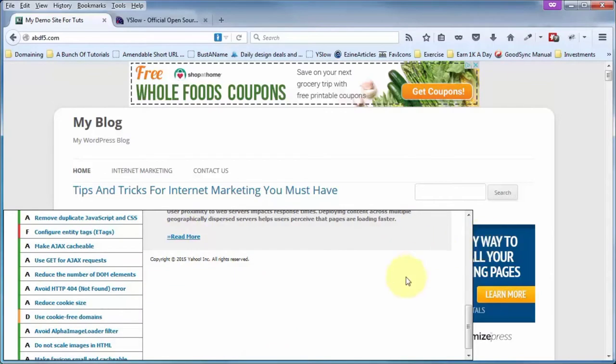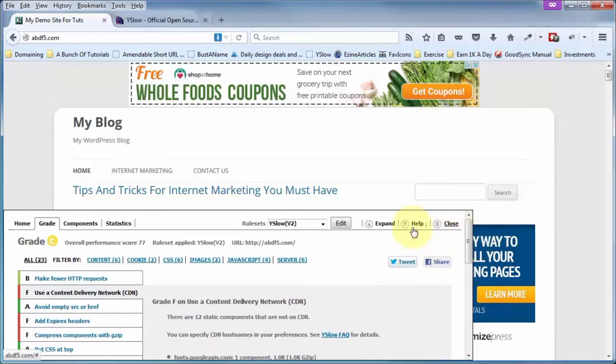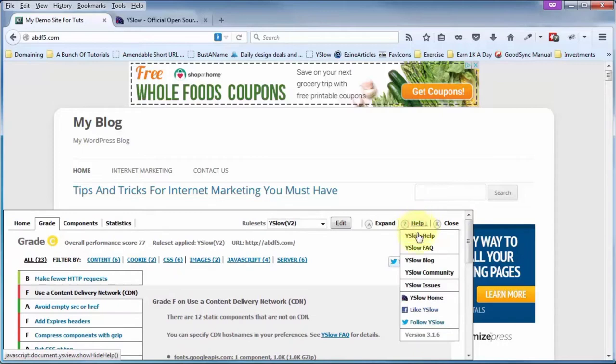Doing the same test over on Chrome — I've already got YSlow installed. Going to the same website, clicking on YSlow gives a blowout here instead of the iframe setup like in Firefox, but at least this one works completely. You get the same tabs, click Run Test, and in V2 I get a 78 versus 77 on Firefox, so there's a slight difference. You also have a help section with YSlow help, FAQs, the blog, a forum, and some issues you might want to be aware of.